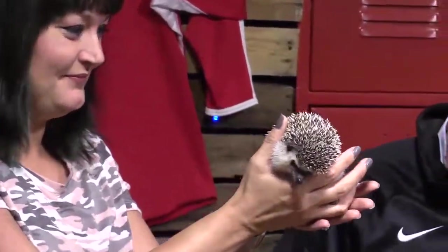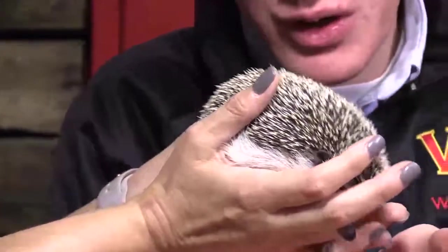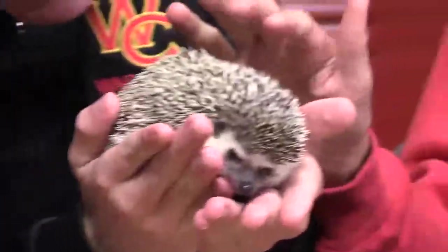Which means that it's a hybrid, actually, between the larger hedgehog from native England and the African hedgehog, so he's got a little white belly and he's a little bit bigger. How long have you had your hedgehog?